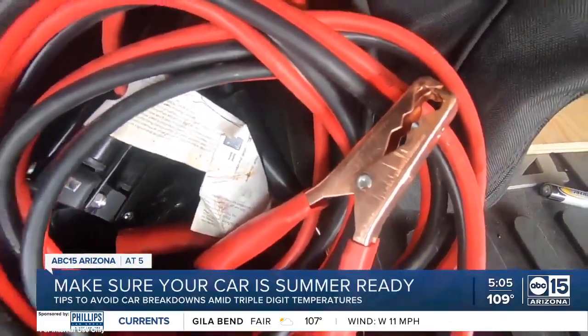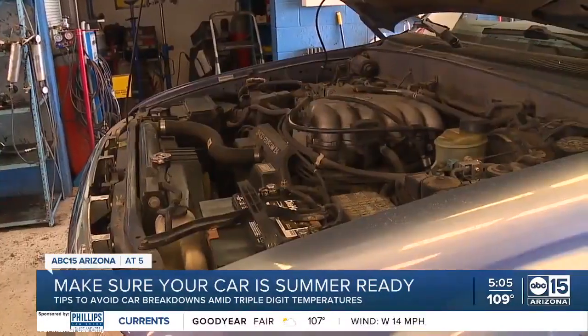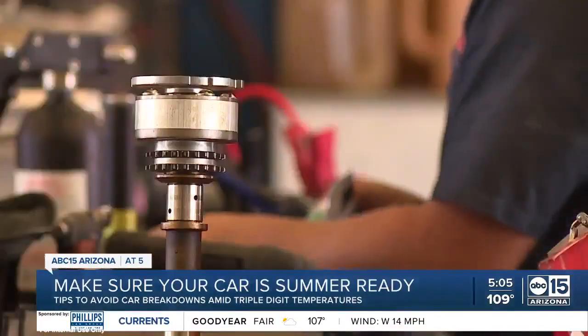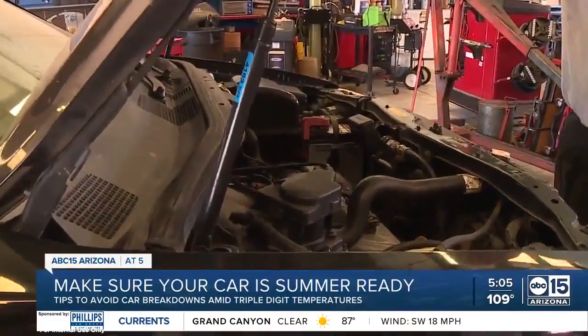Another good idea: having an emergency kit ready with water, jumper cables, a flashlight, and an umbrella. And finally, it's important to be patient. Nothing works perfectly in 110 degrees plus weather. Reporting, Luz Delia Caballero.